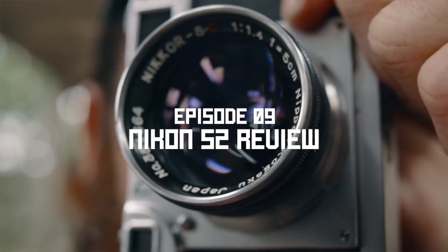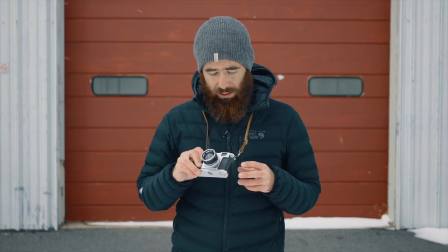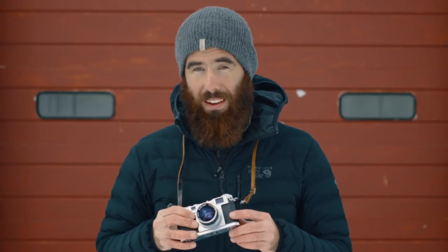I've never been a big rangefinder user — anyone who watches this channel will probably already know that. It's not that I dislike them, it's just that I prefer to use an SLR. But when I came across this Nikon S2 tucked away in a general store on the back roads of South Carolina, I couldn't resist.